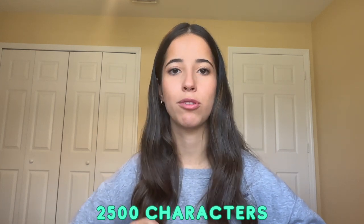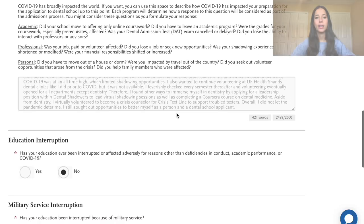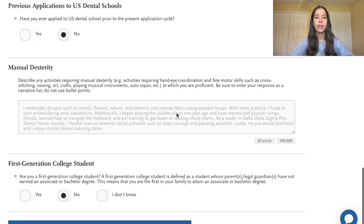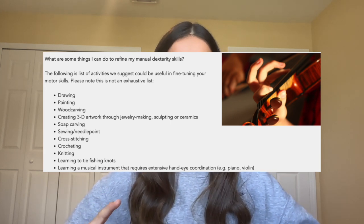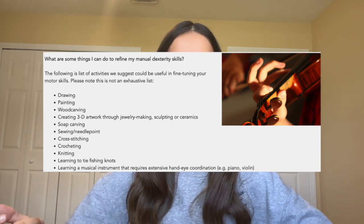The second mini essay is the manual dexterity essay — also pretty short at just 600 characters to talk about how you've developed your hand skills. I've attached some examples of manual dexterity activities as per the ADSA/ATSAS website. If you want inspiration, check out our video on manual dexterity — chicken breast suturing — which was super unique and got a lot of attention from dental school interviews.